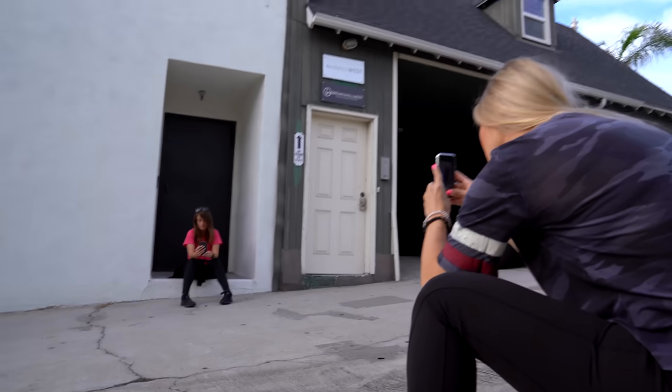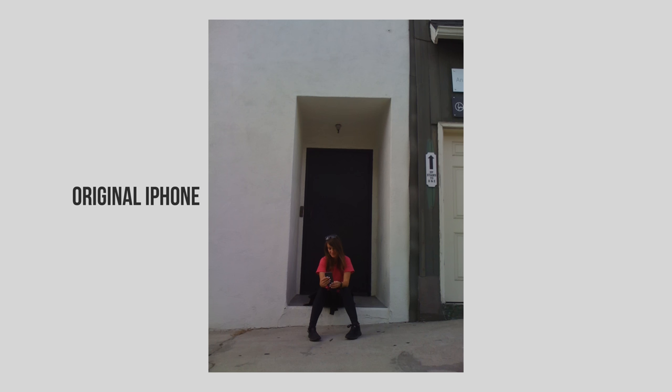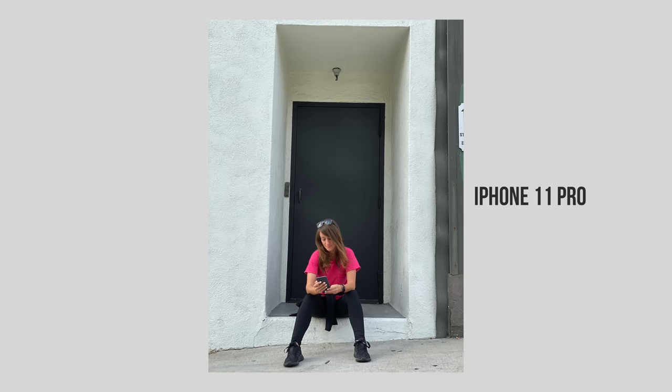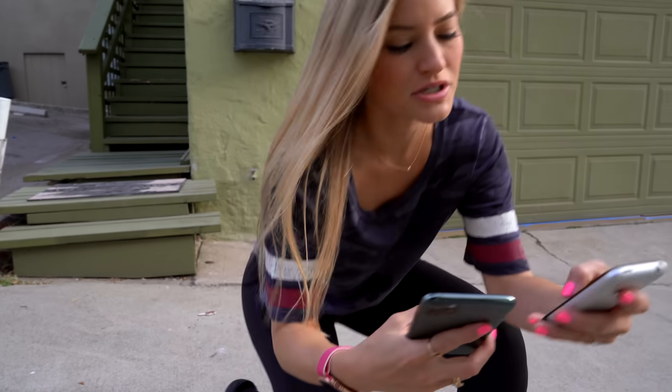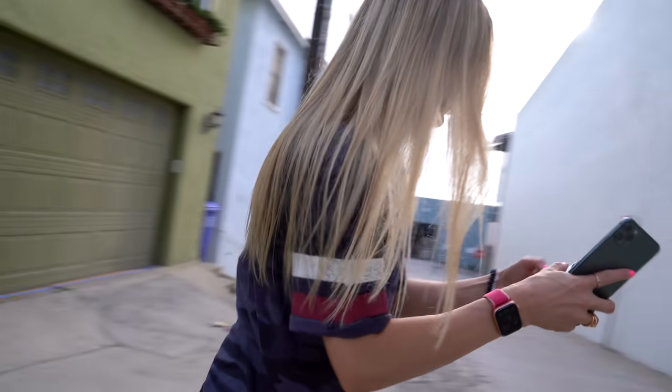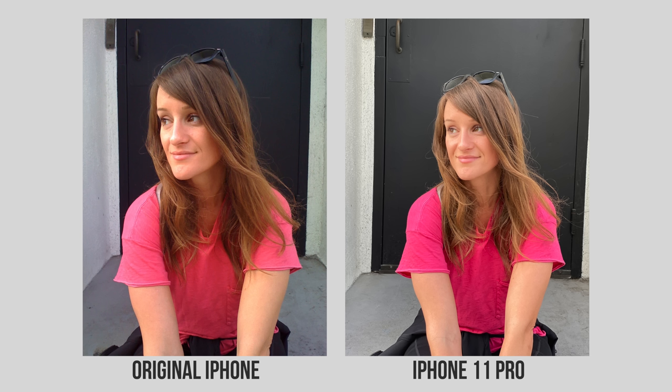I look like I'm from 2007. Jenna, this is a cute pic. I'm actually zooming in with the 2x telephoto camera to get the same distance as the original phone. Okay, I'm gonna get closer to Jenna so I can actually see her face in this photo. You look young.